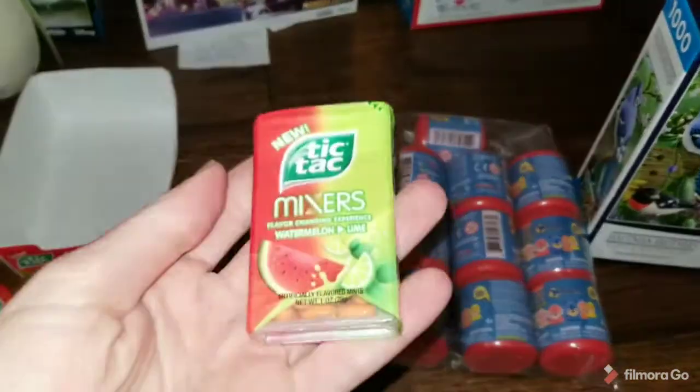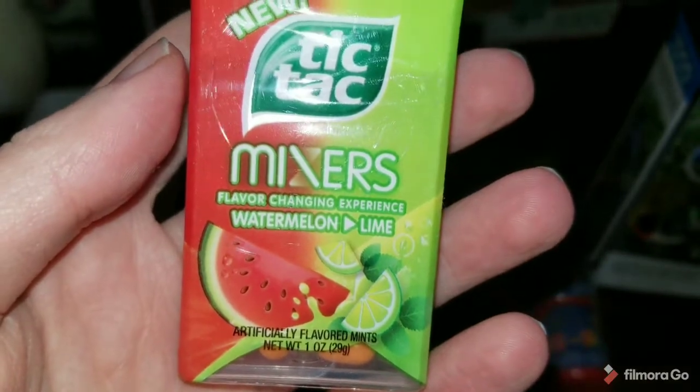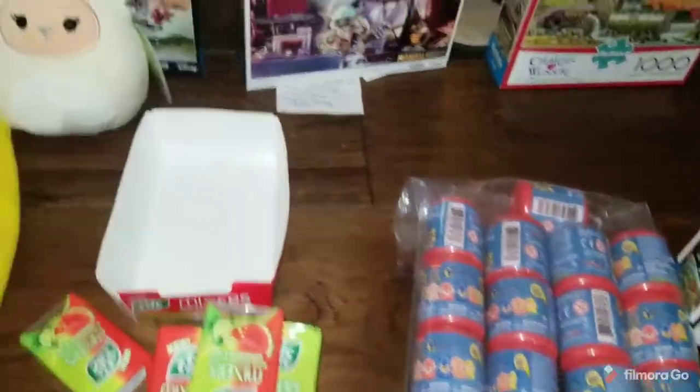Also on eBay, I sold 11 of these Tic Tac mixers — the flavor-changing experience, watermelon changing to lime. Little Tic Tacs.